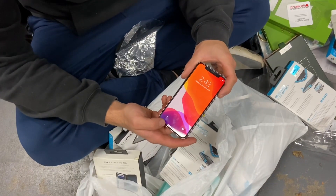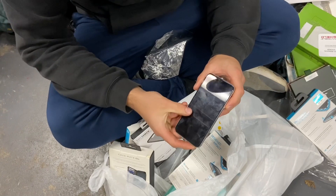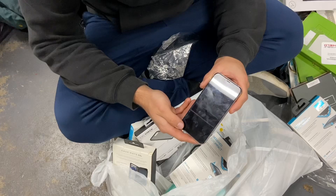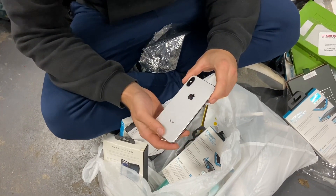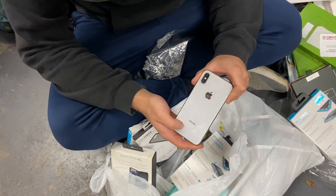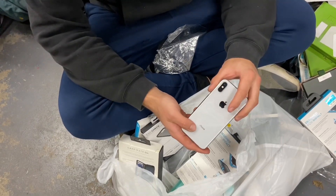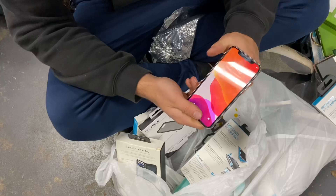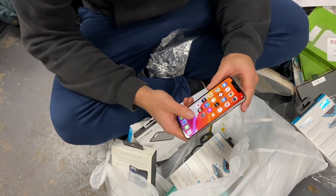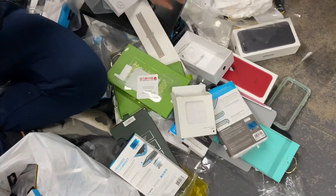A lot of people will probably call it fake — call it what you want, we literally prove it. If you want us to do a live stream at the Apple Store, comment below. We don't always hit it big like this, but when we do it's unbelievable. We go every night and usually it's not stuff like this, but when we find something like this it pays for all the nights we find nothing.